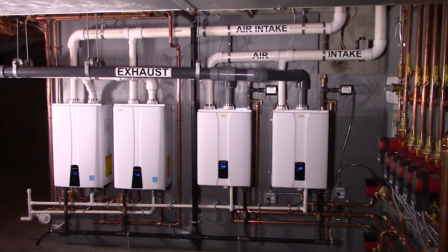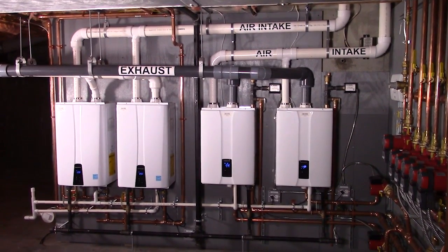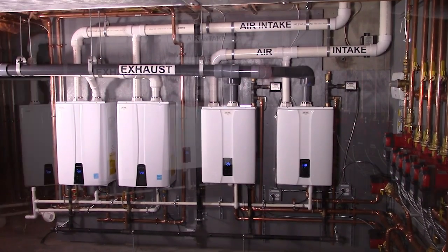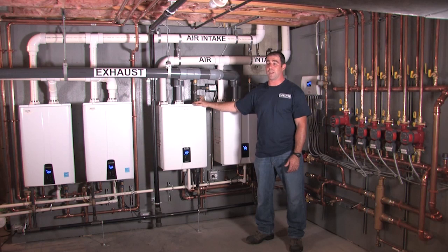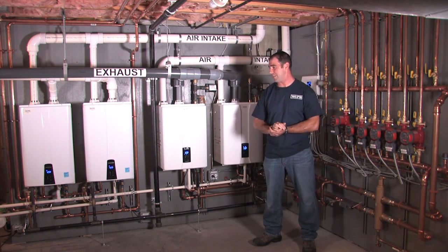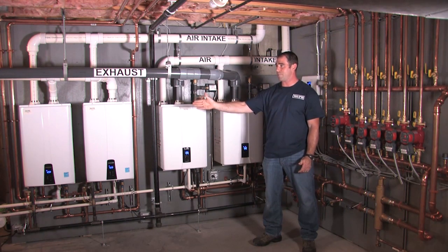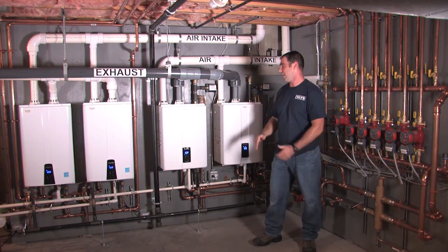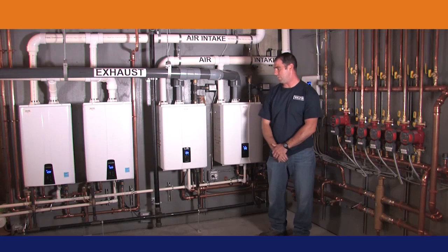The biggest thing about this project — and probably the reason we were awarded this job — is that we were able to provide this homeowner with not just a tankless heating and hot water option, but redundancy. Between these units, that was one of the biggest selling features: if one unit does go down, we still have five gallons a minute on the hot water side and one NHB 150 on the boiler side.